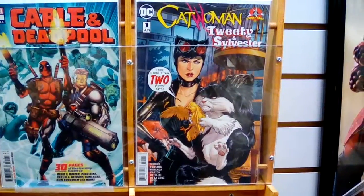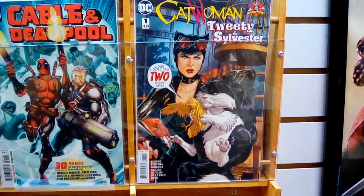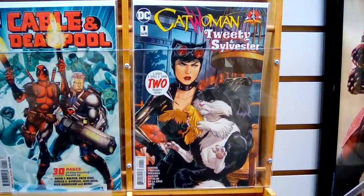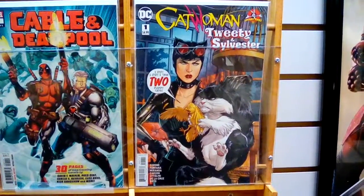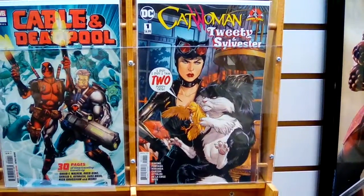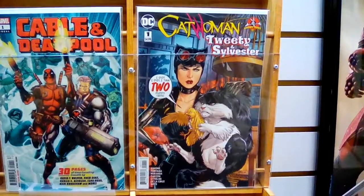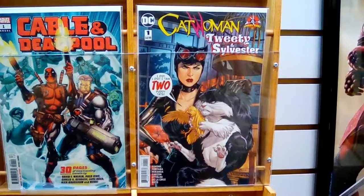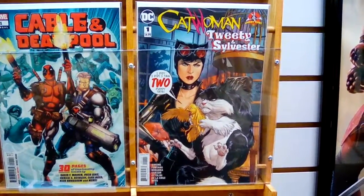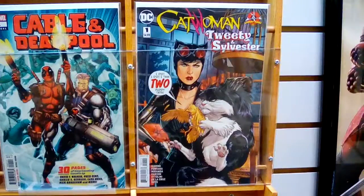We have some DC and Looney Tunes crossovers. We were talking about this on the podcast just a little bit ago — you've got to check these out, folks. These are just amazing the way they did it. They actually took the Warner Brothers characters and drew them almost lifelike, similar to what they did with the Batman Elmer Fudd issue last year. As you can see in this one here, Catwoman, Tweety and Sylvester — they both look like actual cats and their cartoon counterparts, which we all know them for.